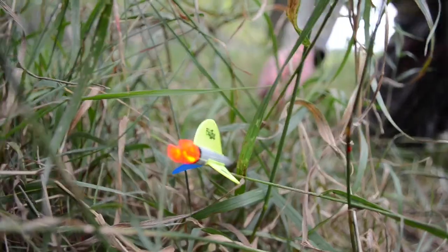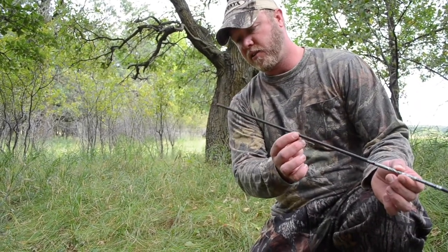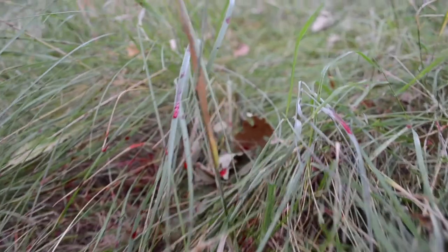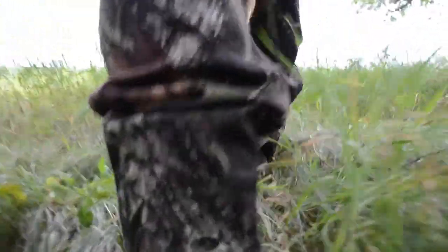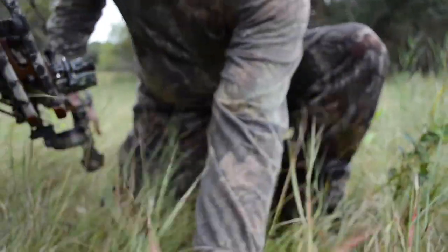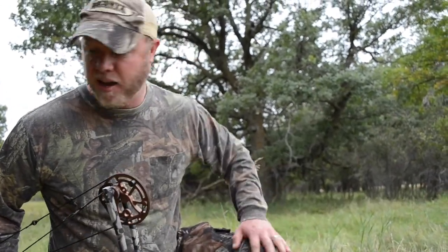We'll just go find the arrow and take our time, because I usually like to wait a couple hours. But we're pretty sure he's down, so we'll just move in real slow and be ready in case he gets up. I wonder if I got his offside shoulder — I'm pretty sure it was a heart shot, but that arrow is broke and there's blood everywhere. This is what it's like following a blood trail left by a Rage broadhead. You're not looking for drops of blood, you're following a highway. This is a really good sign — I think we're gonna find him right over here.